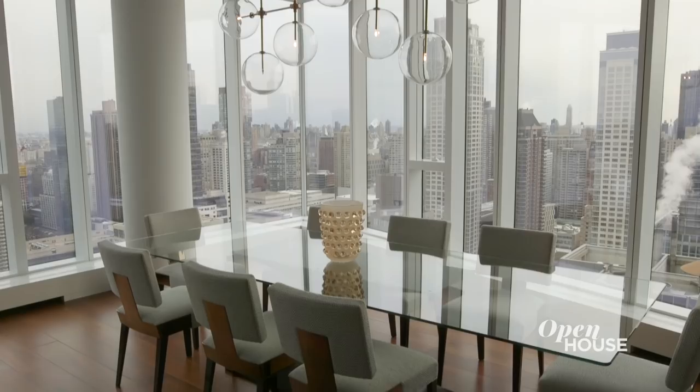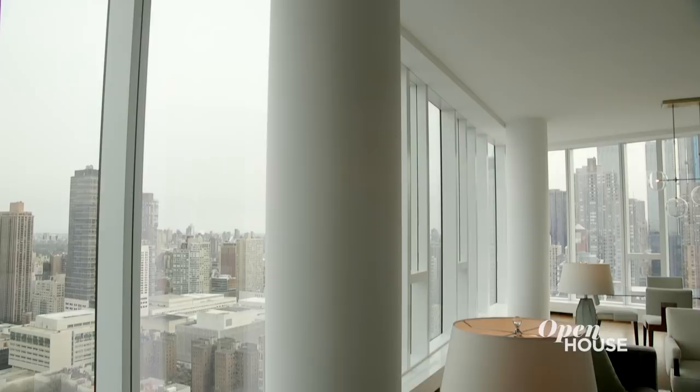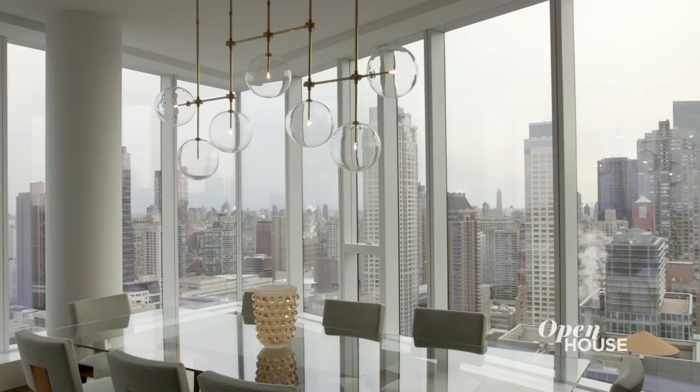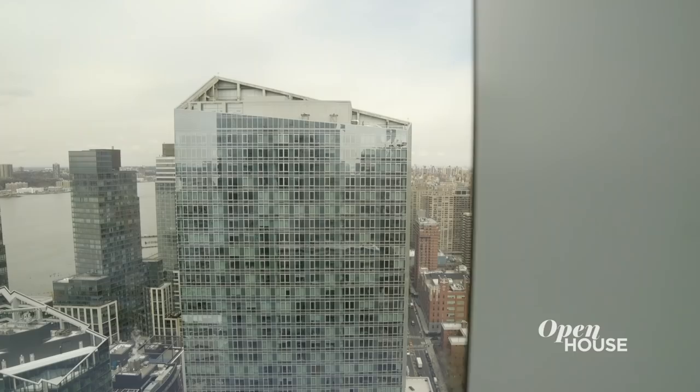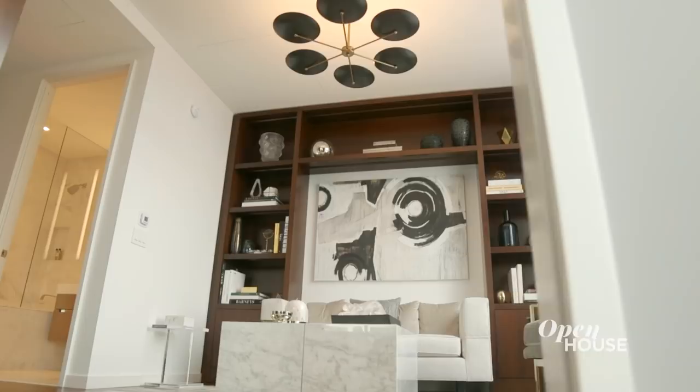I'm six foot five, but look how tall the ceilings are. Almost 11 feet. Basically two Fredericks. And the best part, the glass — floor-to-ceiling wrap-around glass with amazing views. And this, my secret weapon: the library, the TV media room. It's right here, off the living room.